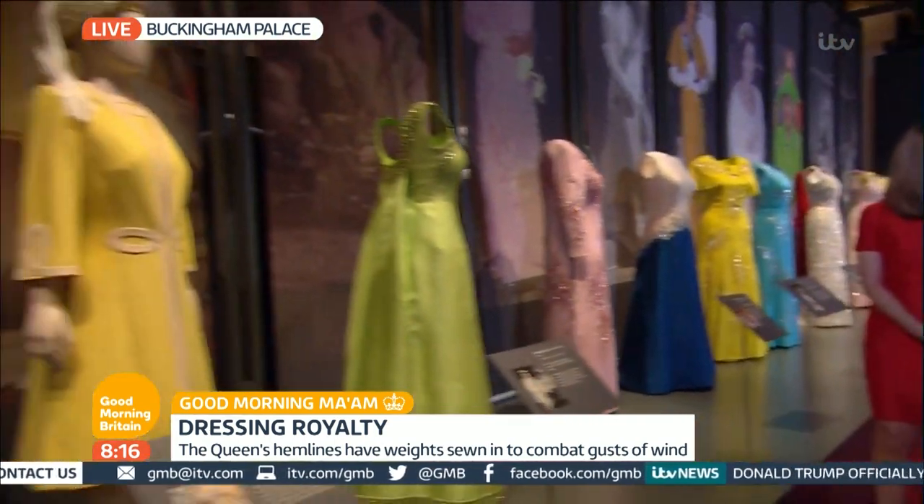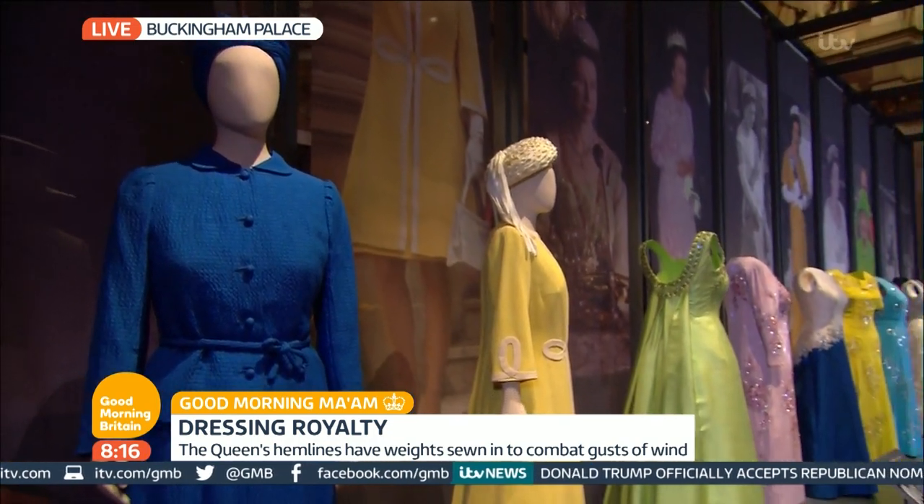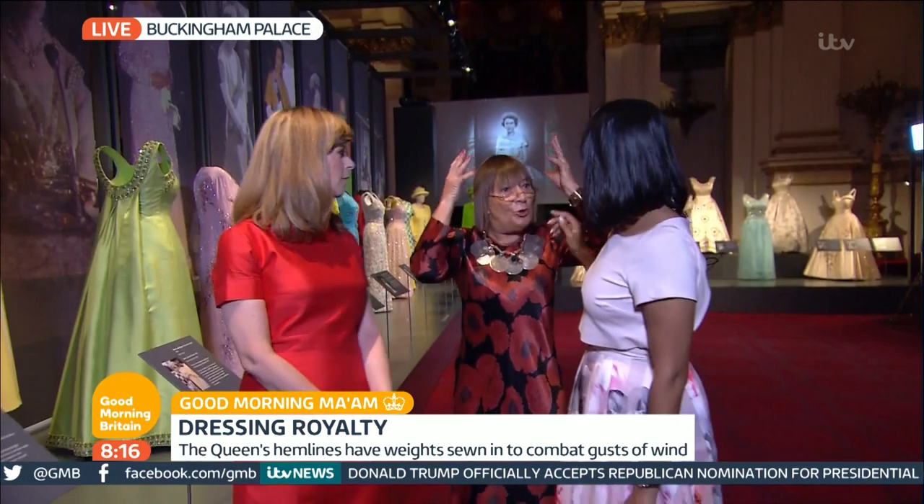Yes, in the early years — turbans and pillboxes through the 50s and the 60s, and then more recently it's off the brim, it's always off the face, so that people can see her.